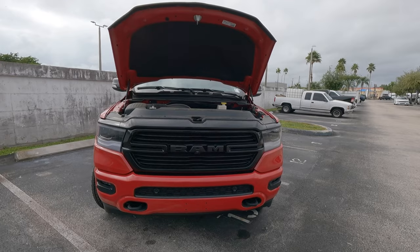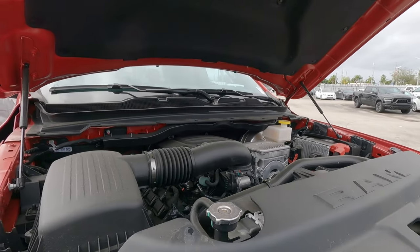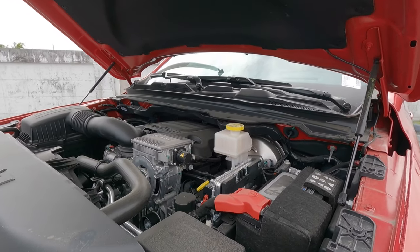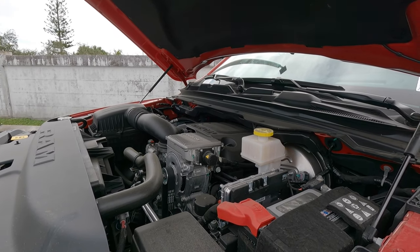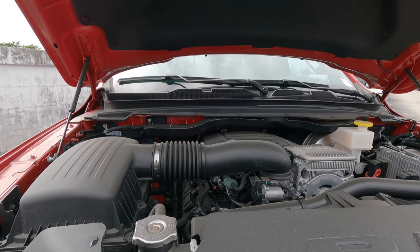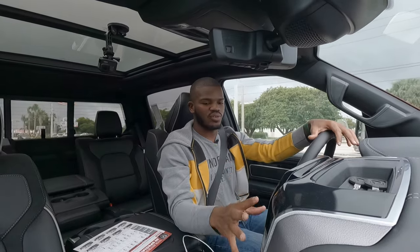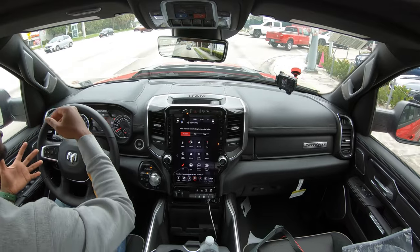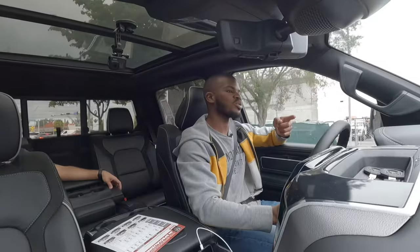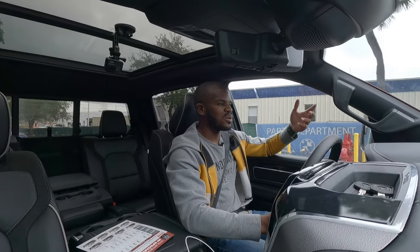Let's talk powertrain specs. The Ram 1500 has Ram's 5.7-liter Hemi V8 with eTorque and a 3.92 rear axle ratio. It makes 395 horsepower and 410 pound-feet of torque, paired with an eight-speed automatic transmission — down by two gears compared to competitors using a 10-speed. Fuel economy is rated at 17 city, 22 highway, and 19 combined. Starting off driving the 2021 Ram 1500, the eTorque provides a smoother start-stop feature that you can notice when the vehicle comes to a complete stop. My fully loaded model has a heads-up display and a rear-view camera mirror.